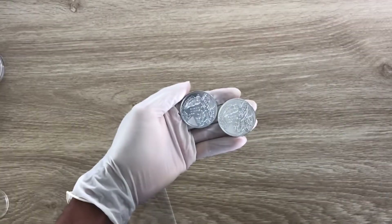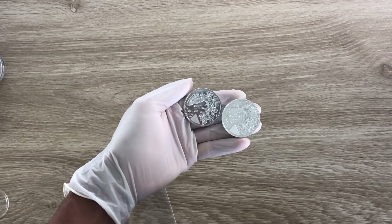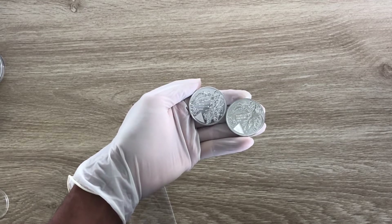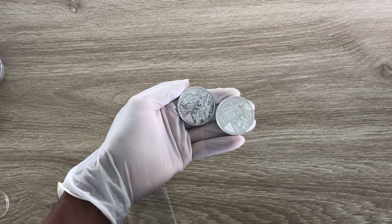I'm sure you guys might have noticed the significant difference with regards to the 2021 phoenix coin — or round, I should say. And with that, let us dive on in and analyze this round from the KOMSCO Mint.